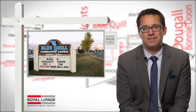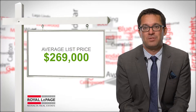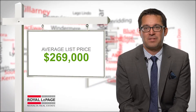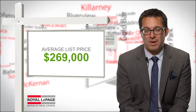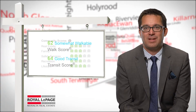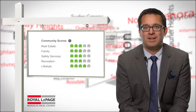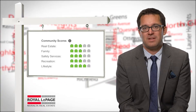Today, Blue Quill is a mix of single and semi-detached homes, condos, and apartments. An average list price of $269,000 is ideal for first-time homebuyers. Don't let the lower price fool you — the neighbourhood is walkable and has good transit services. A great lifestyle score with solid family safety and recreation amenities make for an ideal family-friendly community.